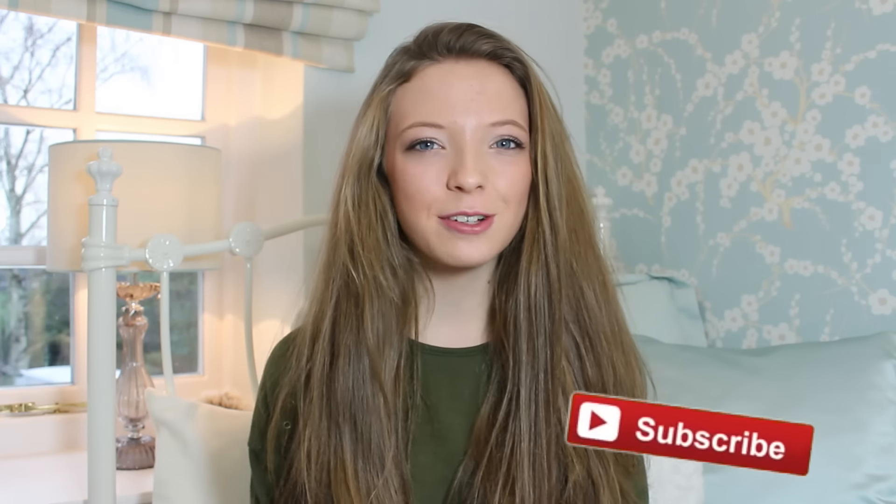Hi everyone, today's video is going to be my 2015 favourites. I really wanted to do one of these videos to kind of round off my year, and I'm sorry it's halfway through January but I still really wanted to upload it. I've got a load of products on my bed here and I'm just going to go through them and say why I loved them. I picked about 10 to 12 products.